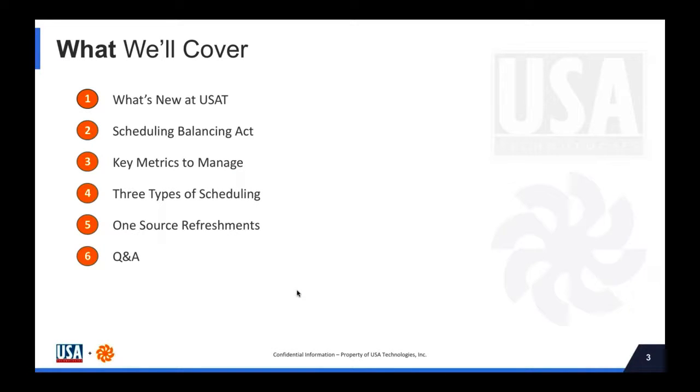All right, this should be easier now that you can see my screen. In this webinar today, we'll start with a quick overview of some new things happening at USA Technologies. Then Terry will jump into some of the challenges associated with route scheduling that many operators face today. From there, we'll dive into how to track and measure different aspects of scheduling and go through three different types of scheduling methods. After that, we'll turn it over to Jared, who will walk us through how he runs operations at OneSource. Lastly, Terry and Jared will open it up for Q&A.